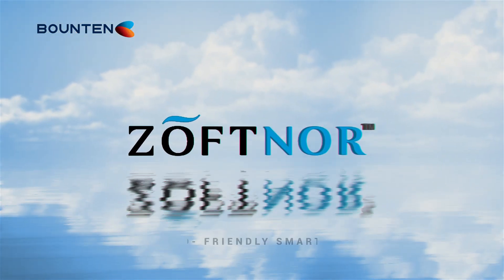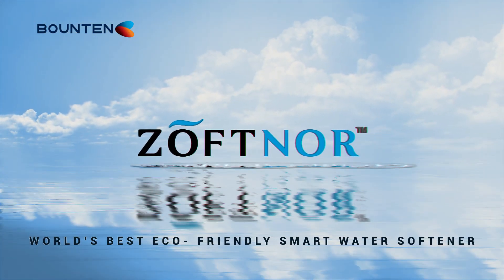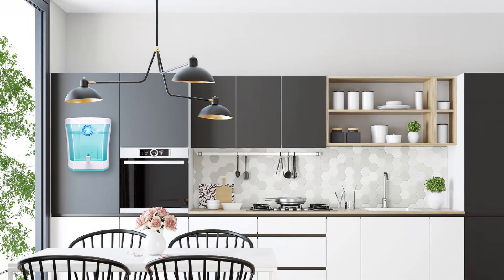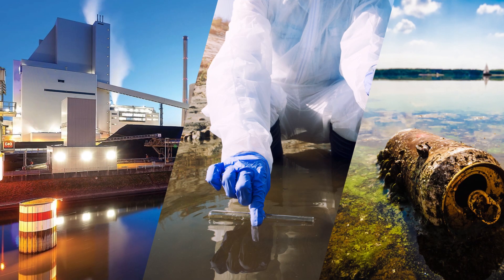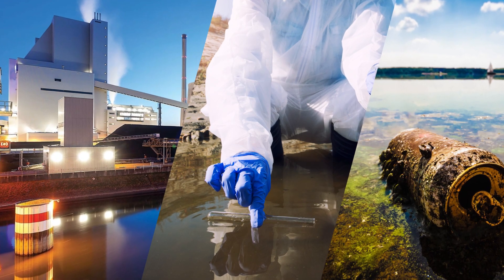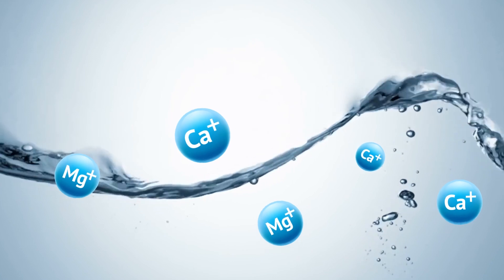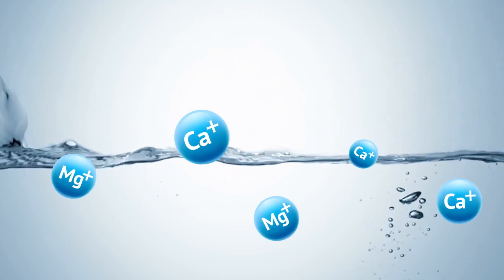Bounten presents Zoffner, the world's best eco-friendly smart water softener. Water is one of the fundamental sources for life on earth. Environmental pollution and overpopulation have been creating severe water crisis. Increase in the percentage of calcium and magnesium in water proportionately increases the water hardness.